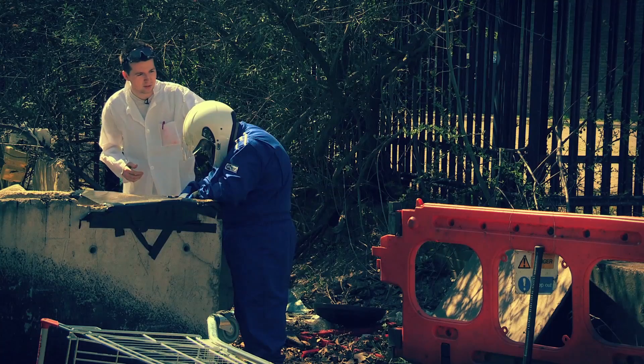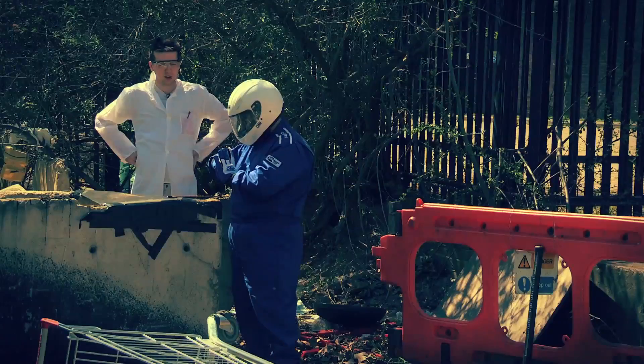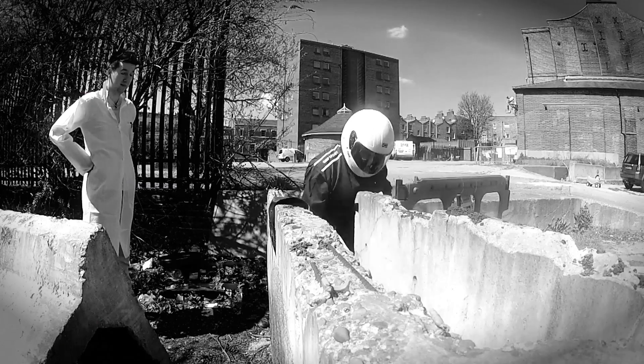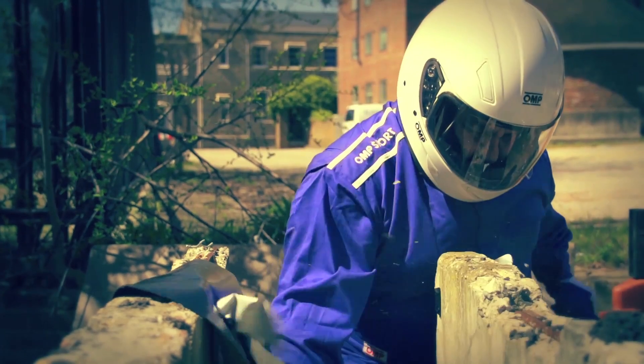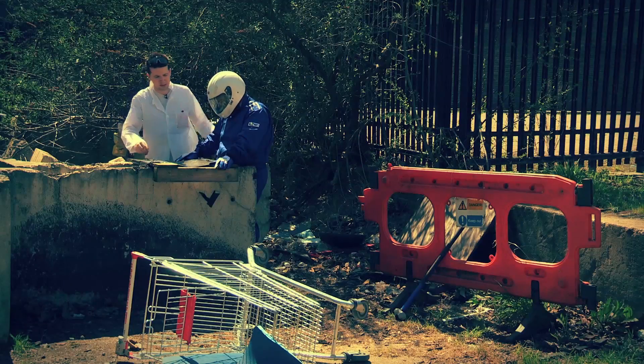I'm going to release the Groker, let's see how he fares. Come on. Well, the gaffer tape didn't work — we've had to nail it down to the board. Come on, Groker, give it your best shot.